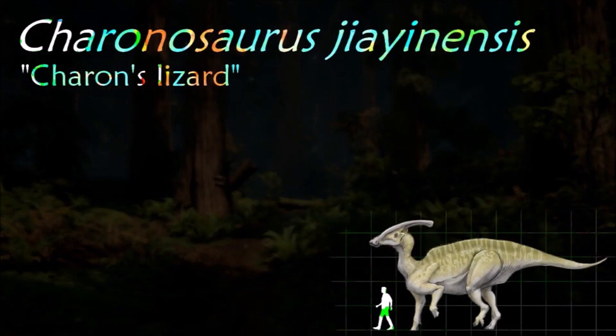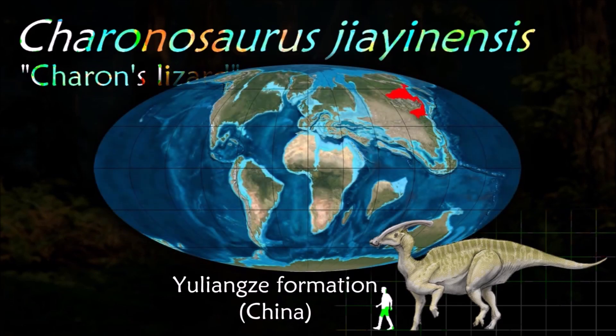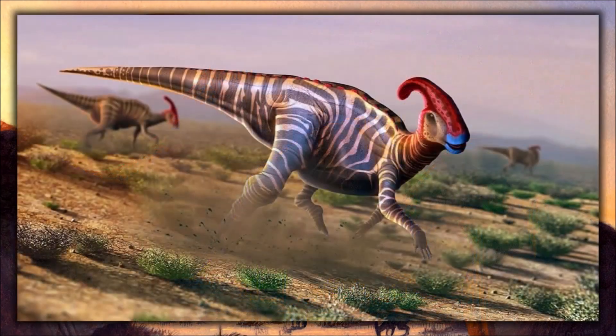Charonosaurus from China may have been Parasaurolophus's closest relative, and had a similar skull and potentially a similar crest. Lambeosaurines have narrower beaks than hadrosaurines, implying that Charonosaurus and its relatives could feed more selectively than their broad-beaked, crestless counterparts.